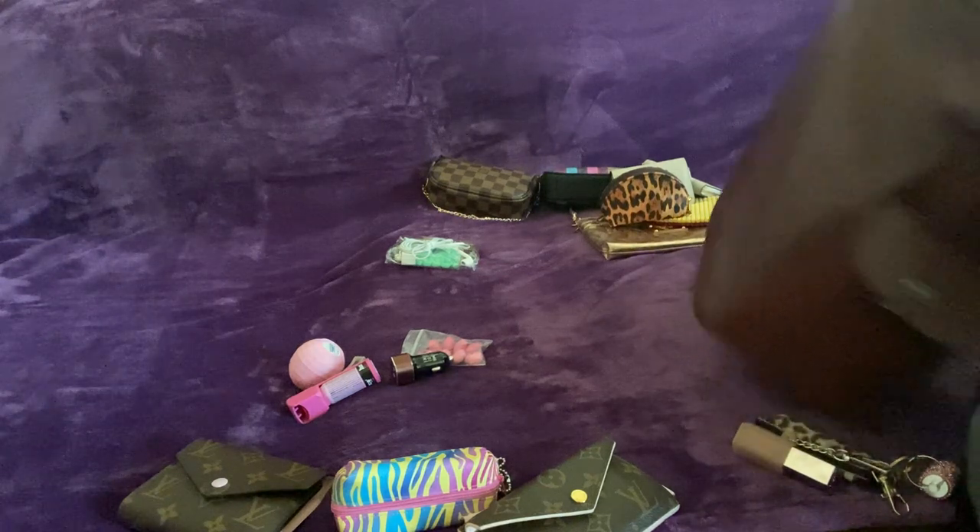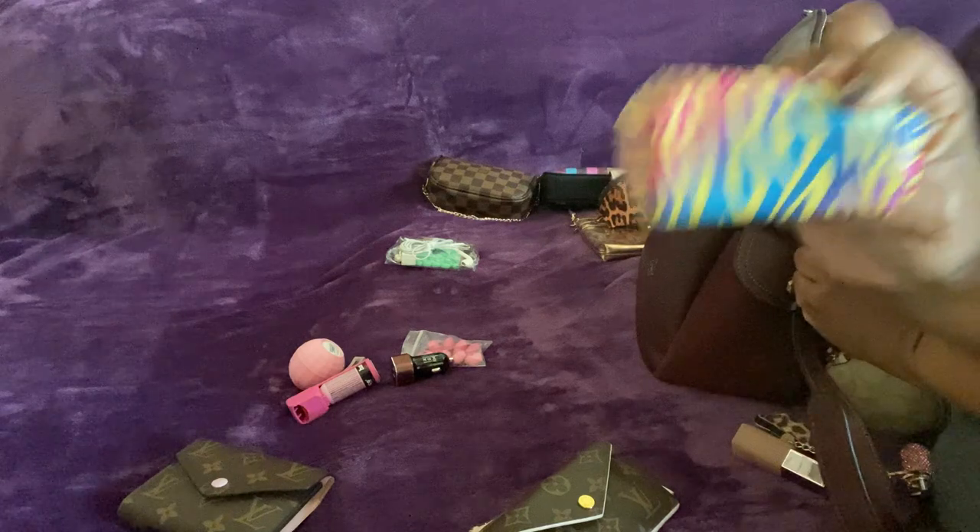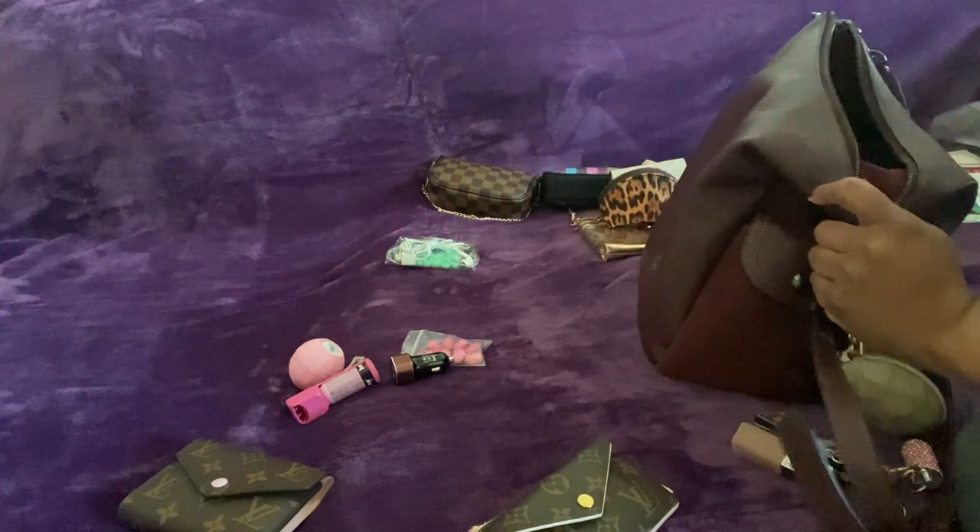Glasses go inside. I'm not putting this back — I only grab it when I think I need it. This can go back, and this will go back too — never know when you need that.